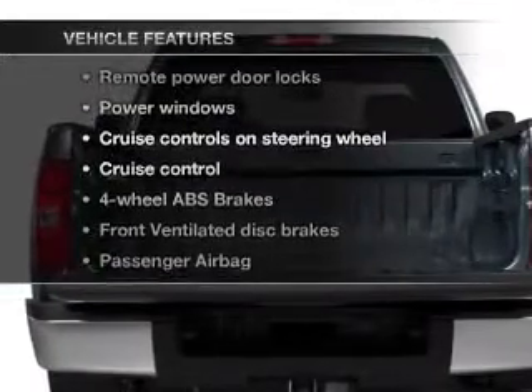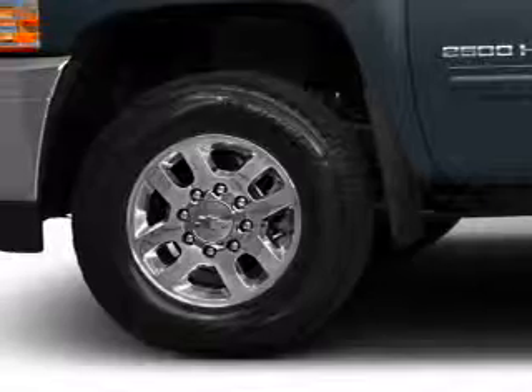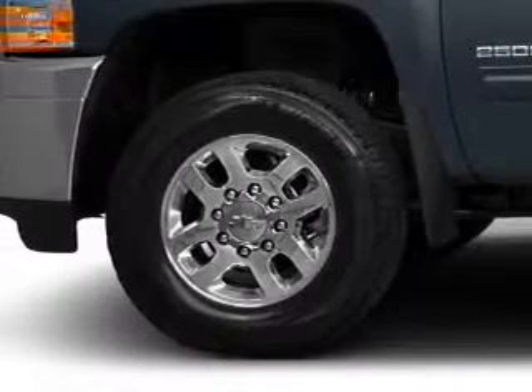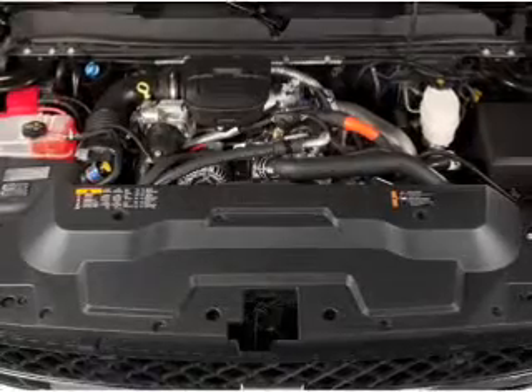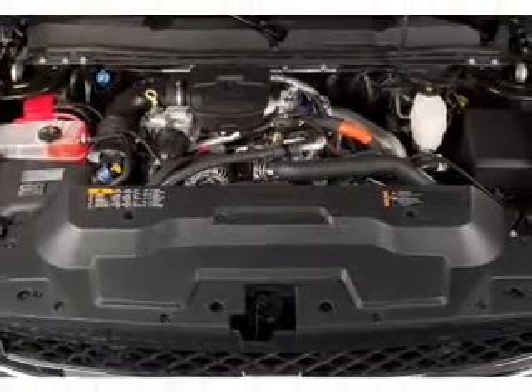Enjoy these notable features included in this vehicle: power door locks, power windows, cruise control, an AM FM stereo with a CD player, satellite radio, power mirrors, and power steering.